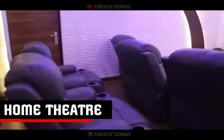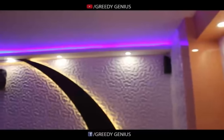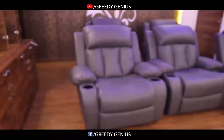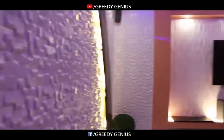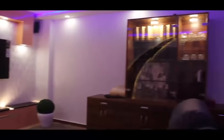We are in the home theatre, which is very spacious. The fall ceiling is simple with cove lights and downlights. There is comfortable seating with beautiful PVC wall paneling. The TV unit covers the full wall, and this is our bar counter as per client demand, with gorgeous back paneling.